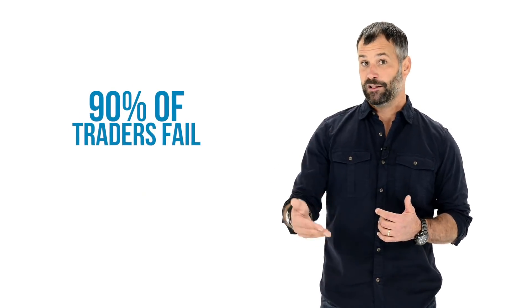I call it looking at charts till your eyes bleed. It doesn't sound fun — trading is hard, 90% of traders fail — but if you're willing to put in that work to dial all these in and look at these charts, then you're that much further ahead of the other guy.